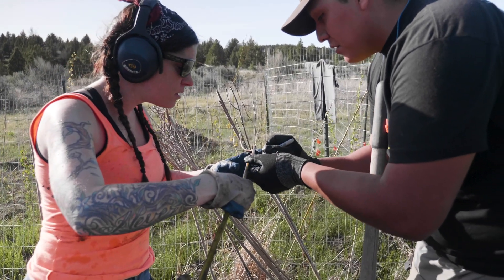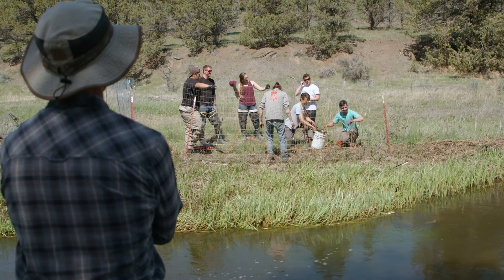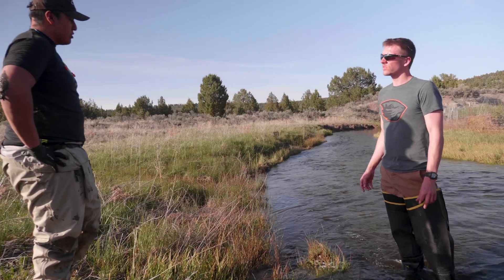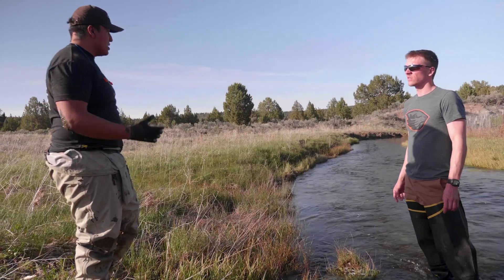Getting the behind-the-scenes look from Matt, you understand what it takes to fund a project like this, to plan a project like this, to monitor a project like this effectively.